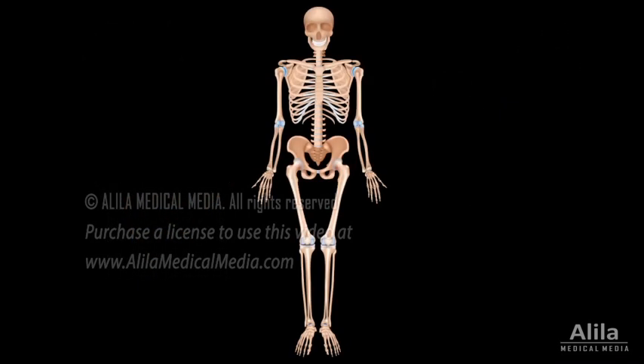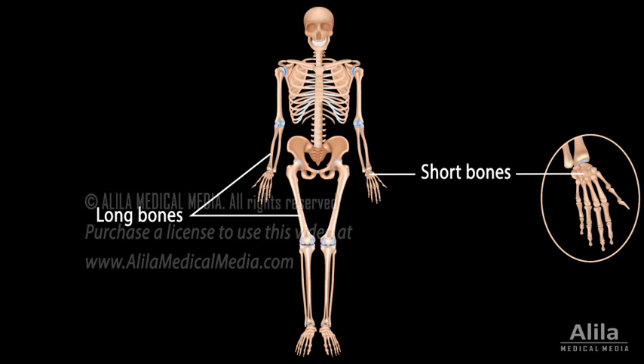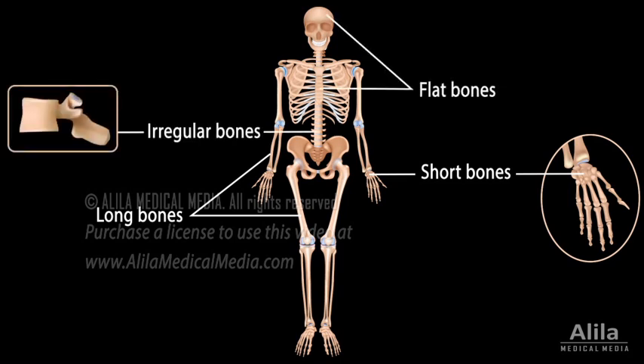Bones are classified according to their shapes and corresponding functions. Long bones are responsible for most body movements. Short bones provide some limited motion, while flat bones and irregular bones are mainly protective and supportive.